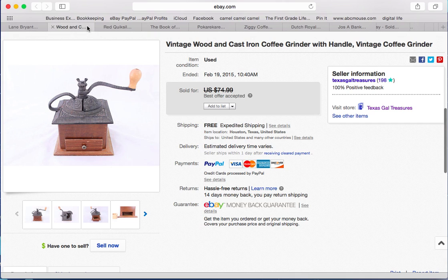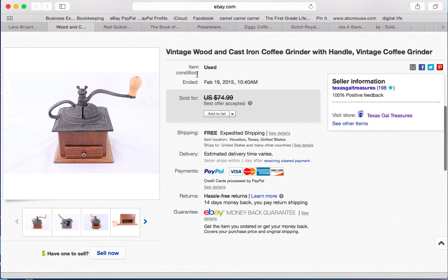Next is a cast iron and wood coffee grinder that I've actually been sitting on for a while. I bought it at a garage sale for about four or five dollars back in the summer last year and I ended up taking a best offer of $55 because I'd had it for so long. And actually it wasn't that bad to ship — I thought it was going to be more of a pain but it was not too bad at all.